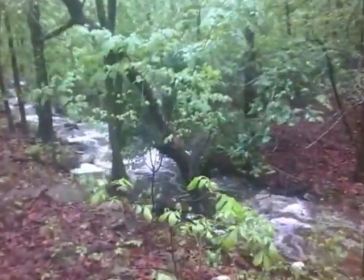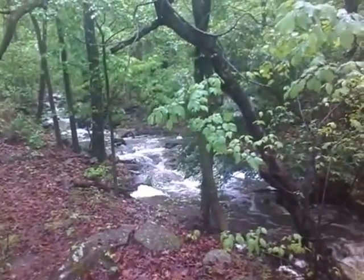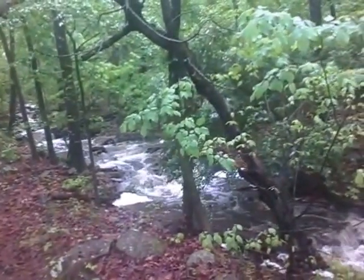I think it's kind of cool. It's pretty. But it just goes to show you the strength of Mother Nature.